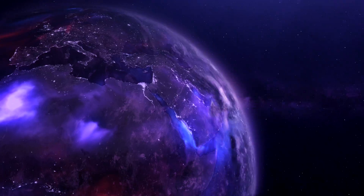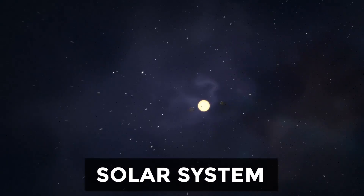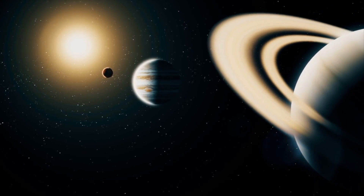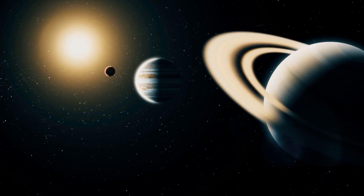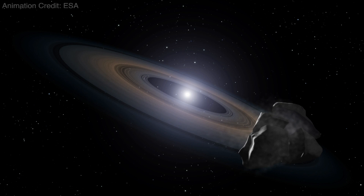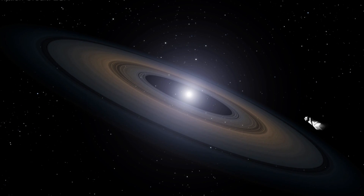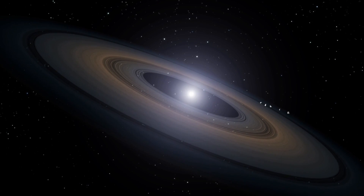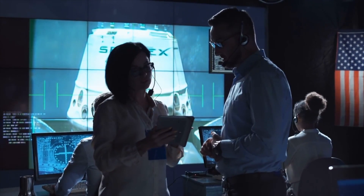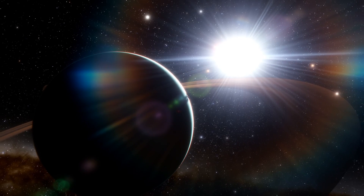The more scientists study about the planets beyond our solar system, the more they realize how unique our own solar system is. Our planets are arranged with the smaller, rocky inner planets closer to the sun and the large gas giants further out. Scientists predicted that this might be the most common arrangement around other stars too, the moment they began studying exoplanets in earnest about two decades ago. However, it's become clear that this is not the case.